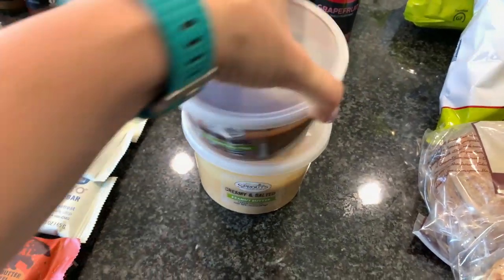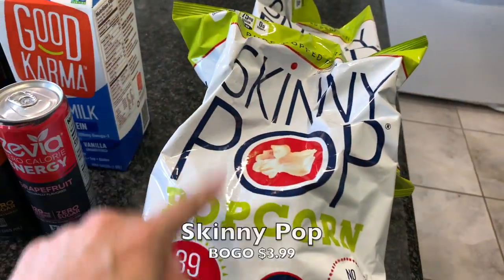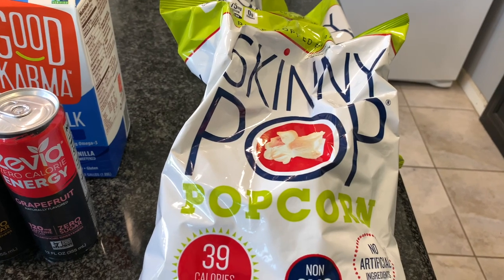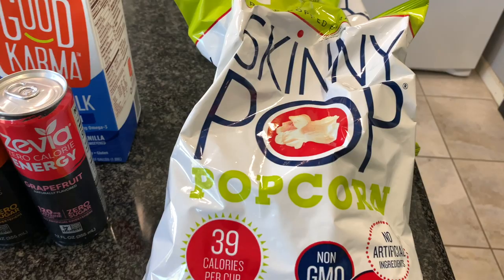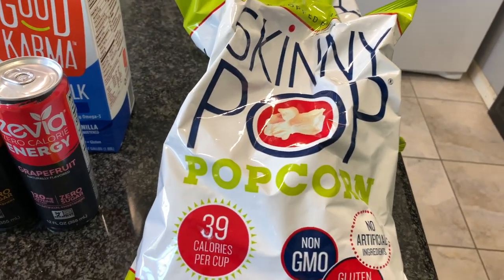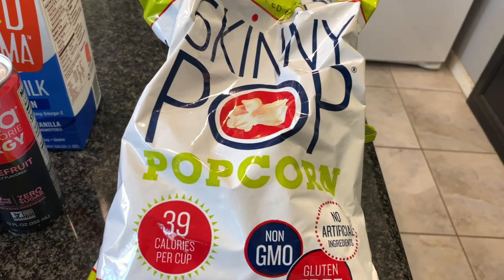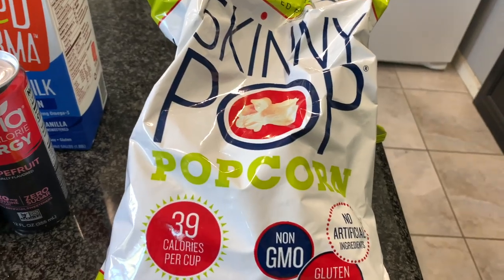They also have buy one get one free on Skinny Pop. I've been noticing lately when I eat a lot of it my stomach starts to hurt, so I've got to watch how much I have. But I love popcorn and Skinny Pop. Most flavors are vegan — just double-check because the aged white cheddar is not, but some other cheddar flavors are. I got the original which is delicious.